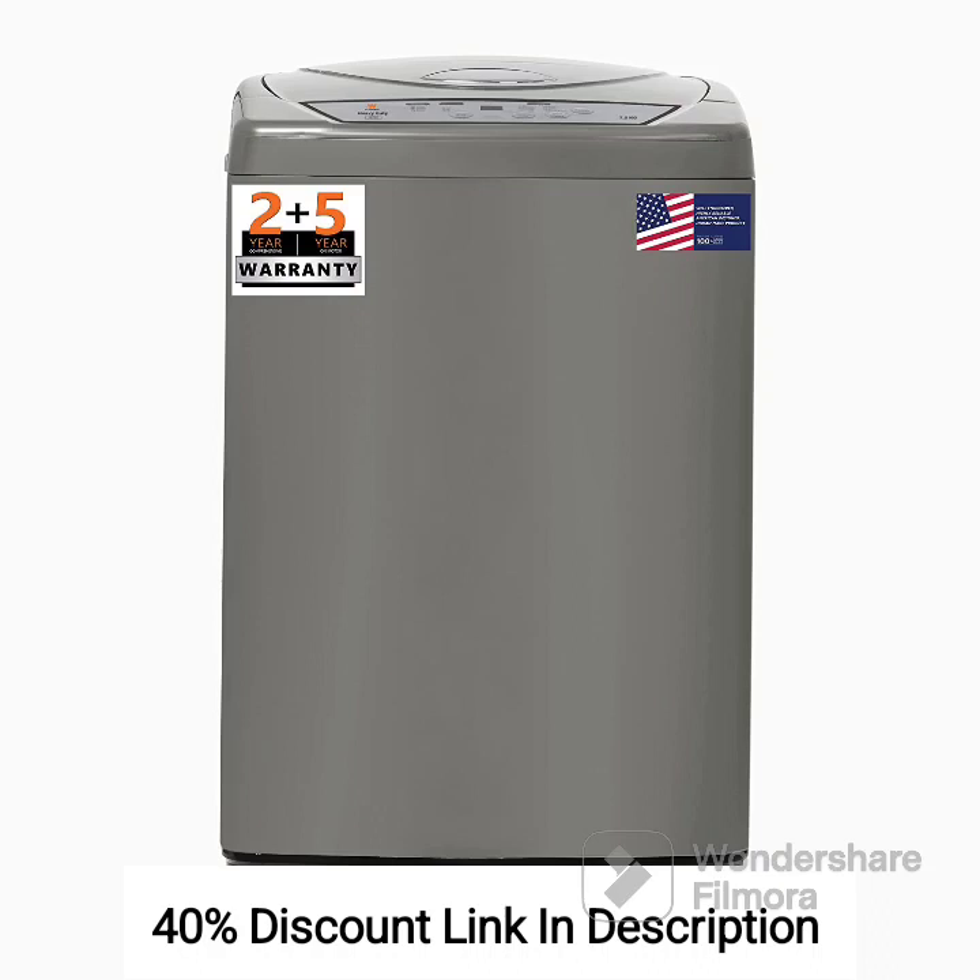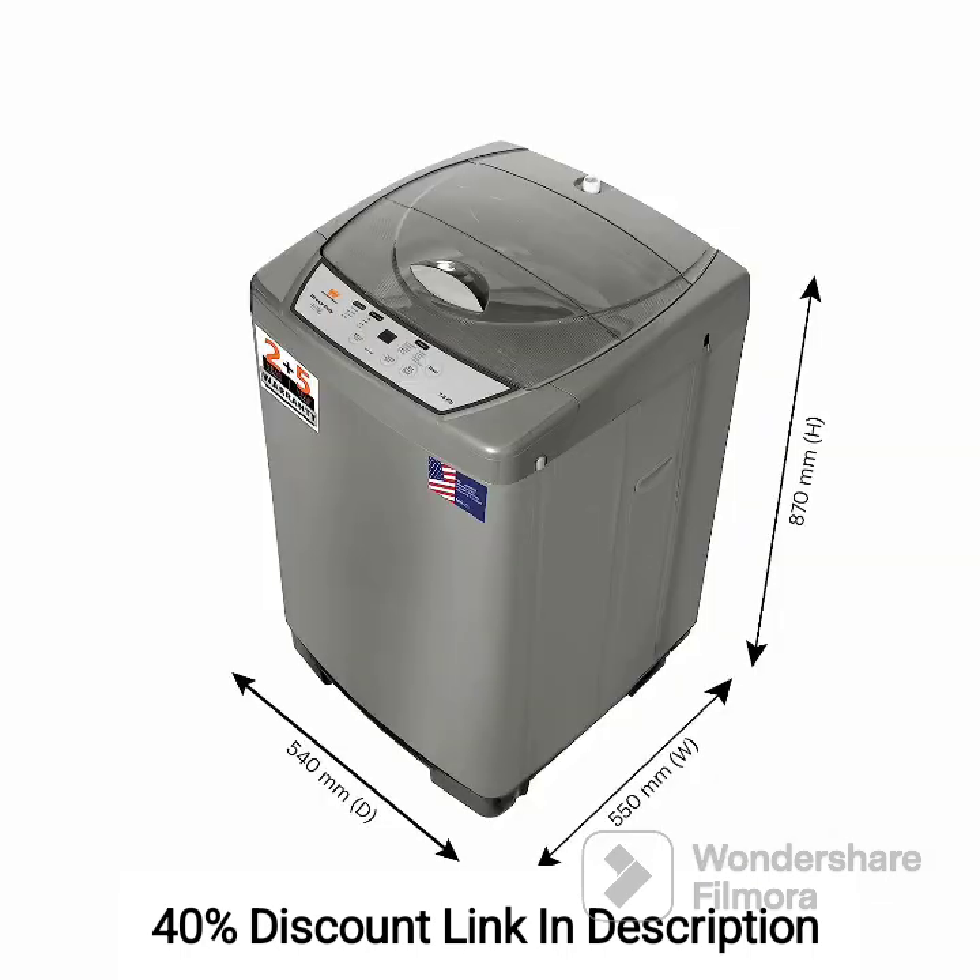Here are the features of the White Westinghouse 7.5kg Semi-Automatic Top Loading Washing Machine HDT750-Grey. Capacity: The washing machine has a capacity of 7.5kg, suitable for medium-sized laundry loads. Top Loading Design: Easy loading and unloading of clothes through the top lid.